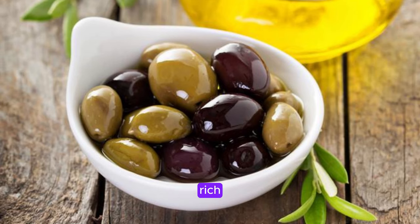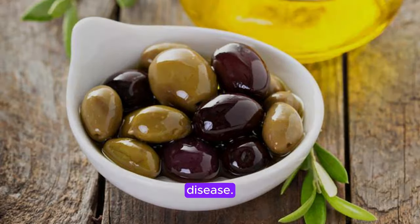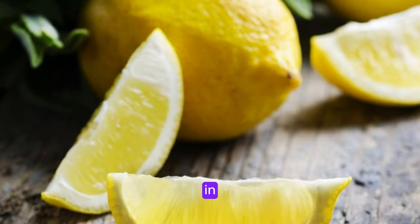Olive oil is rich in healthy fats and antioxidants that decrease liver inflammation and protect against liver disease. Lemons are high in vitamin C, which boosts liver detoxification and supports overall liver health.